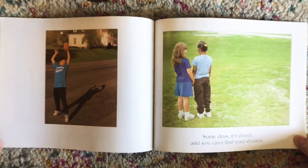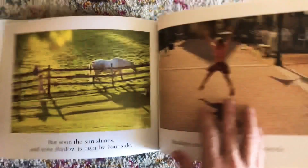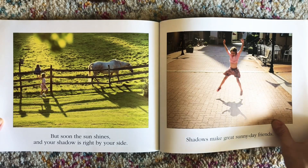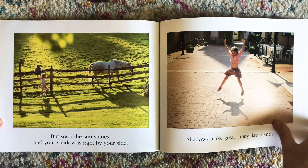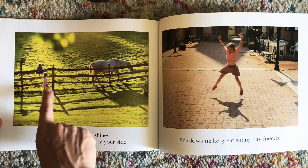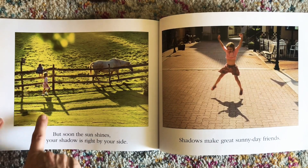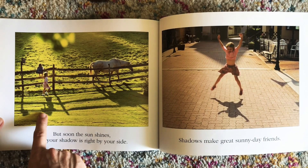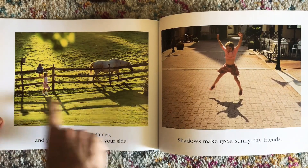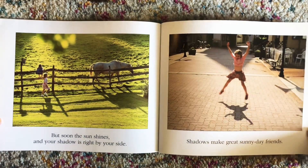Some days it's cloudy and you can't find your shadow. That happens. But soon the sun shines and your shadow is right by your side. Whose shadow do we see here? I see the horse's shadow, I see the girl's shadow, and I see this girl's shadow here up on the fence. We even see this birdhouse pole right there and the fence's shadow. Shadows make great sunny day friends.